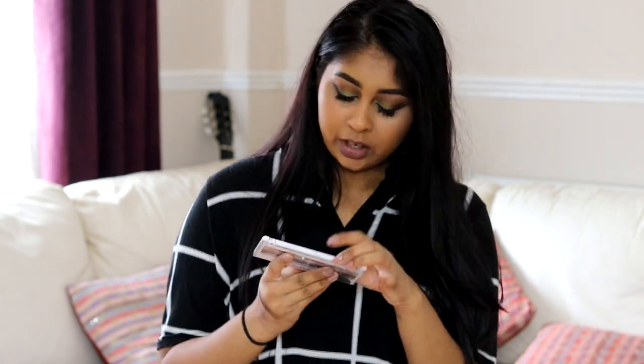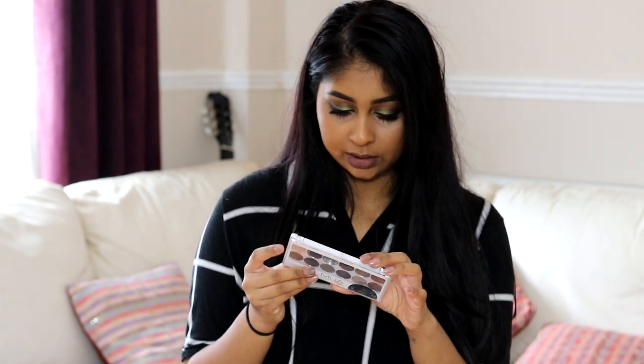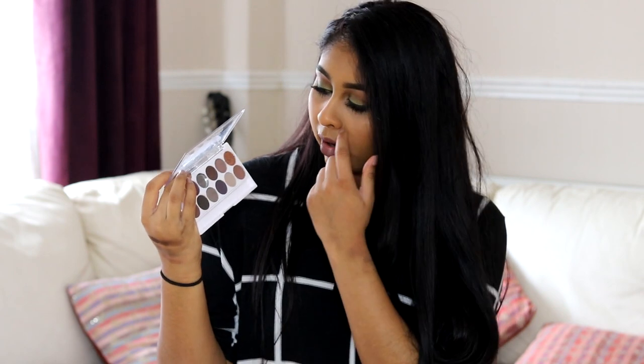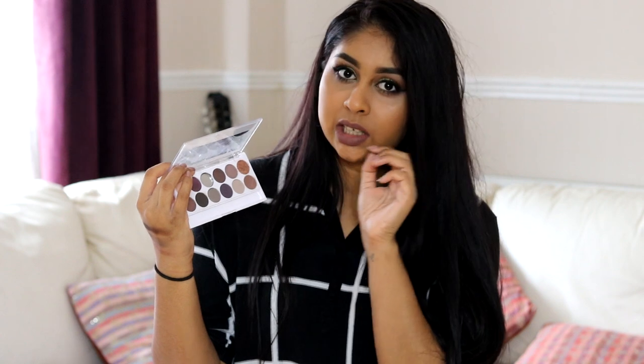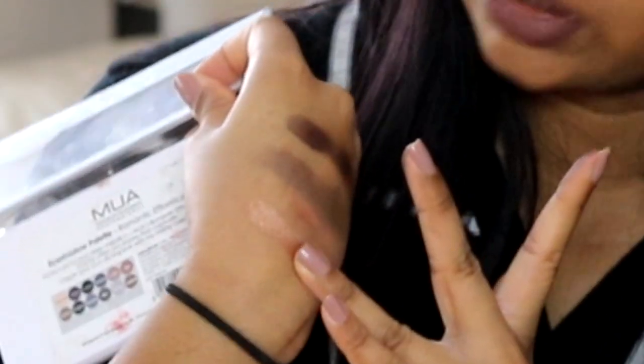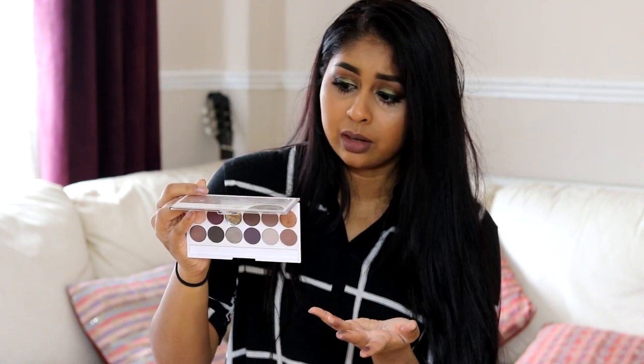The last and final drugstore palette I want to talk about is this MUA one. It's called the Romantic Efflorescence palette. What's nice is that they have the individual shade names on the back, which I didn't know. This is what the eyeshadow looks like — there are more neutral tones in here, like greys. I love this grey right here, and this gold shimmery shade is just so pretty. Let me swatch that one for you — that's just one swipe. This palette, I think it's £3 or even cheaper, and you get 12 shades, which is not bad for the price.